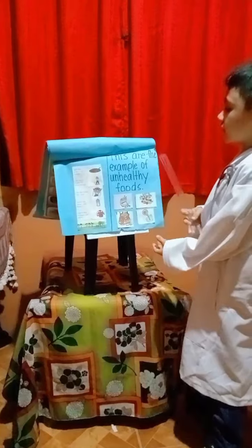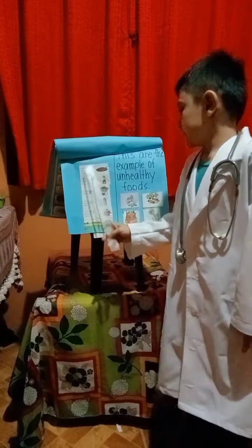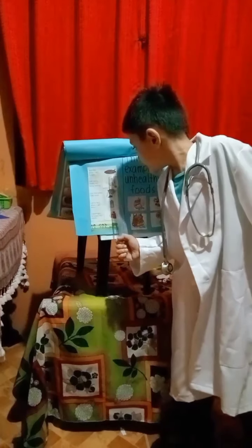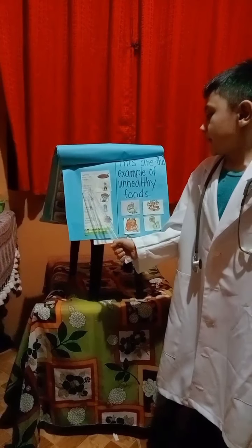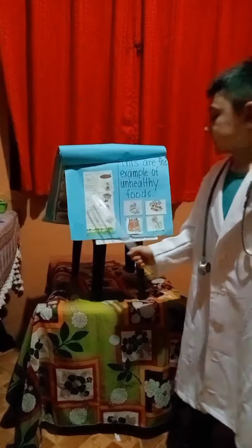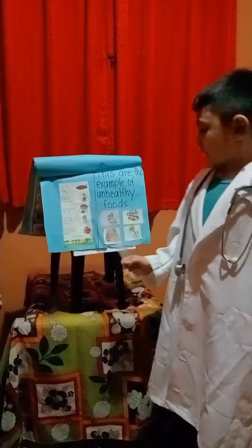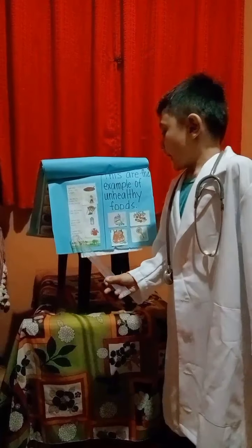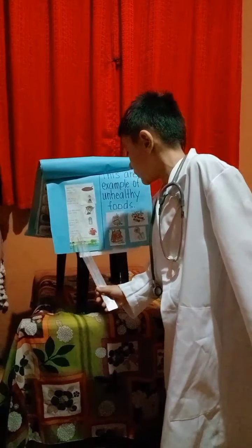These are examples of unhealthy foods — junk foods. I eat spaghetti. I do exercise to make my body strong. I sleep when I am tired. I drink water when I am thirsty. I wear a jacket to keep me warm.